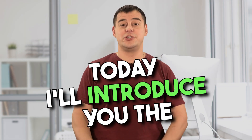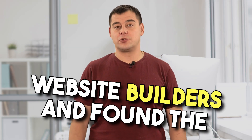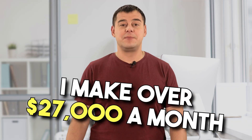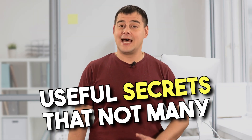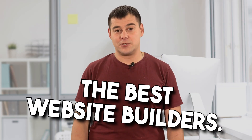Hi! Today I'll introduce you to the best service in the category of website builders. I went through more than 20 website builders and found the best one that was perfect for me. I make over $27,000 a month with this platform and I've been using it for over five years. In this short video, I'll reveal seven very useful secrets that not many people know about, but which make it really the best in the category. Let's get started.